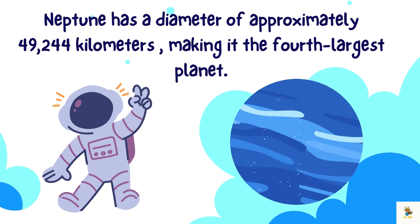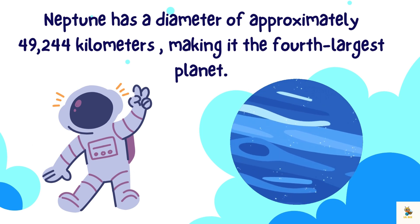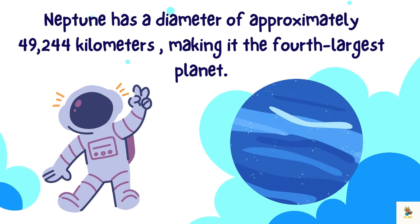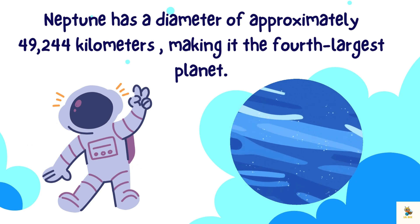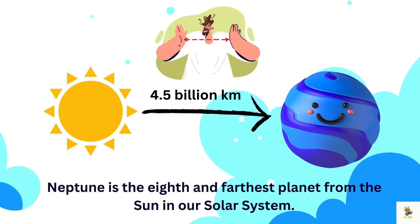Neptune has a diameter of approximately 49,244 kilometers, making it the fourth largest planet in our solar system. Neptune is a cool neighbor, about 4.5 billion kilometers away, and the 8th and farthest planet from the sun in our solar system.